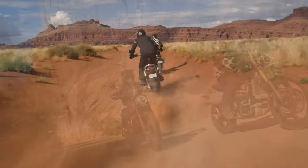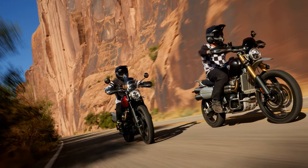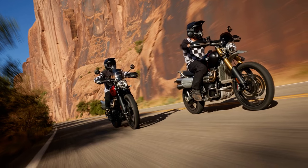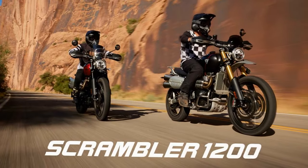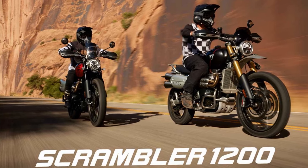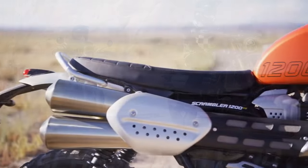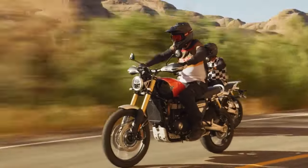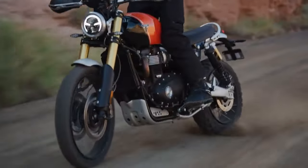Priced at $13,595, it's significantly more affordable than its predecessor, the Scrambler 1200XC. While some may question the switch from Brembo M50 brakes and Öhlins shocks to Nissin and Marzocchi units, the 1200X aims to broaden Scrambler accessibility, emphasizing a pragmatic, road-focused experience.